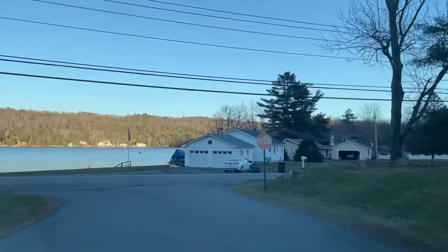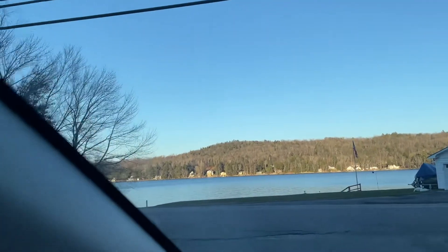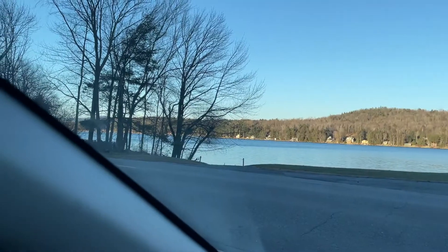And then you come down and you're right here at Meskimo Lake, which is the best part about Lakeview, in my opinion. This is Route 4A, so easy access into Lebanon.